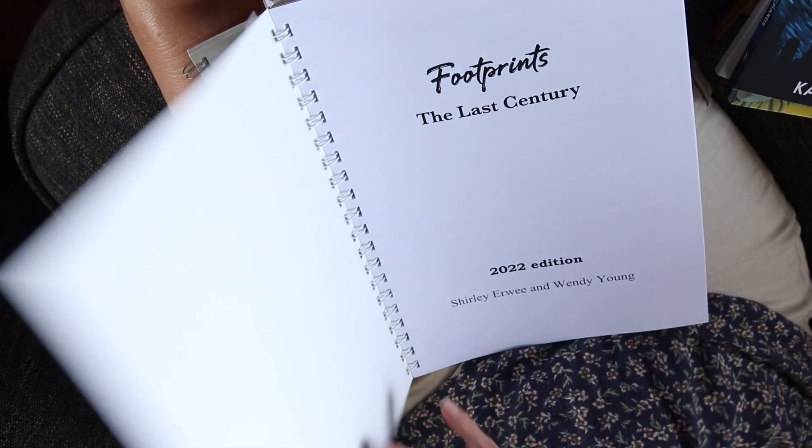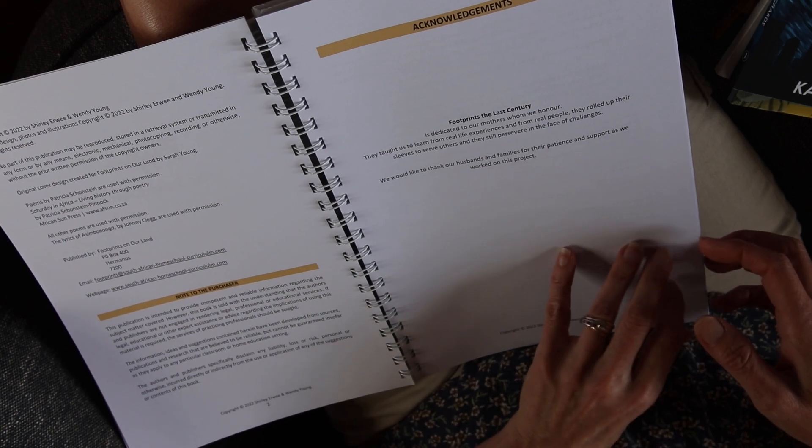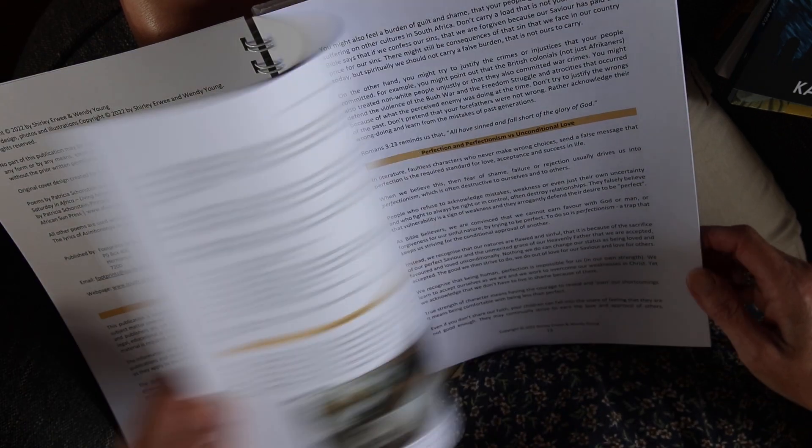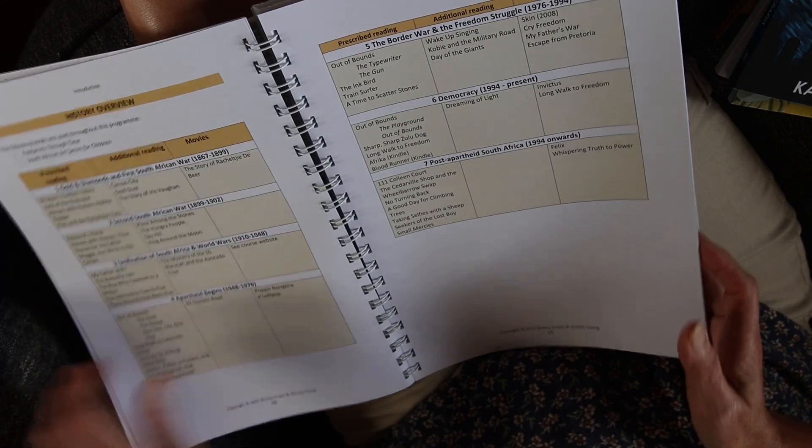Footprints the Last Century is the sequel to our flagship Footprints on our Land program. It's a program that most families can really enjoy and relate to, because at least parents and grandparents have lived through part of the last hundred and twenty years. It's this recent history that helps us understand why our country is the way it is today, what problems we face, and it inspires us to look for solutions.